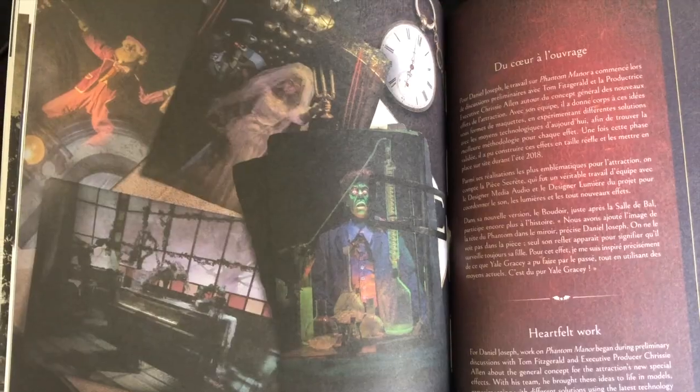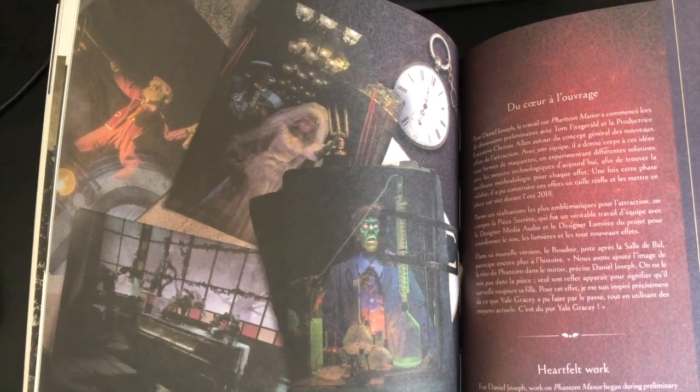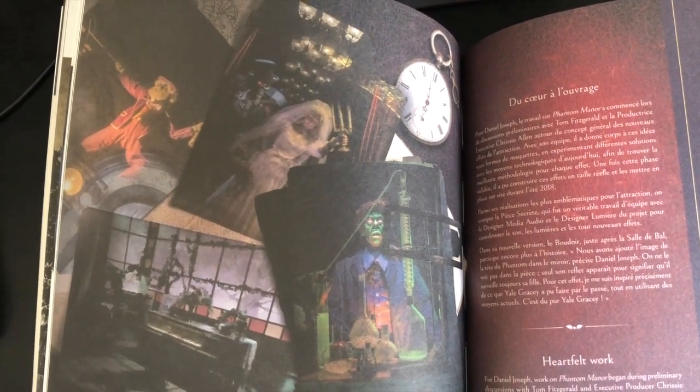Fact number four: Phantom Manor is one of the most complicated dark rides by the amount of animatronics it has. It includes over 50 animated props, making it one of the most elaborate attractions ever created for a Disney park.